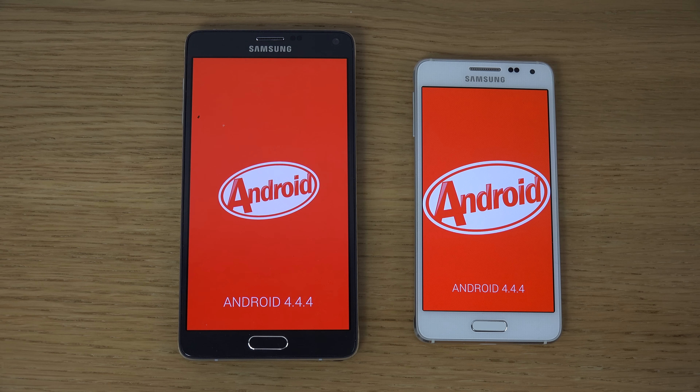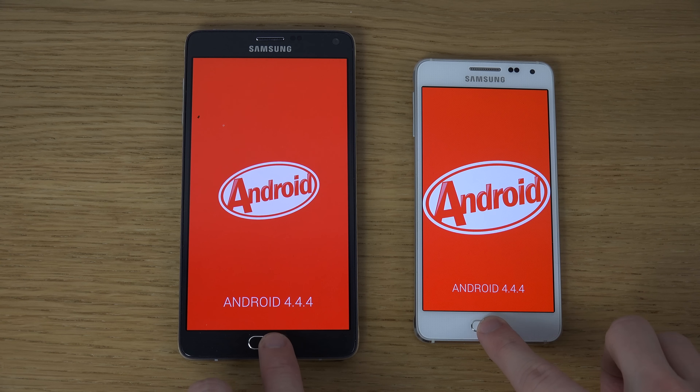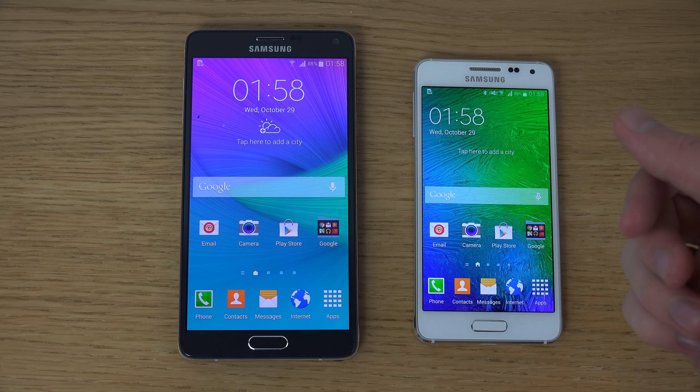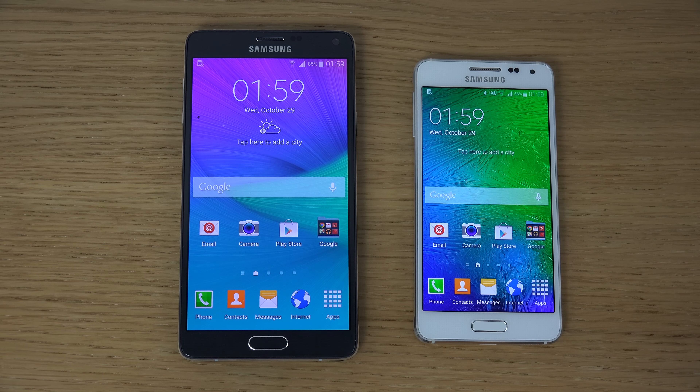Both are high-end, very capable devices. It really comes down to what size you want, whether you enjoy the S Pen, and whether the bigger battery life is worth the extra price — the Note 4 costs around 50% more. But both are good devices. I might also do some app loading tests if people are interested, so yeah, have a great day!